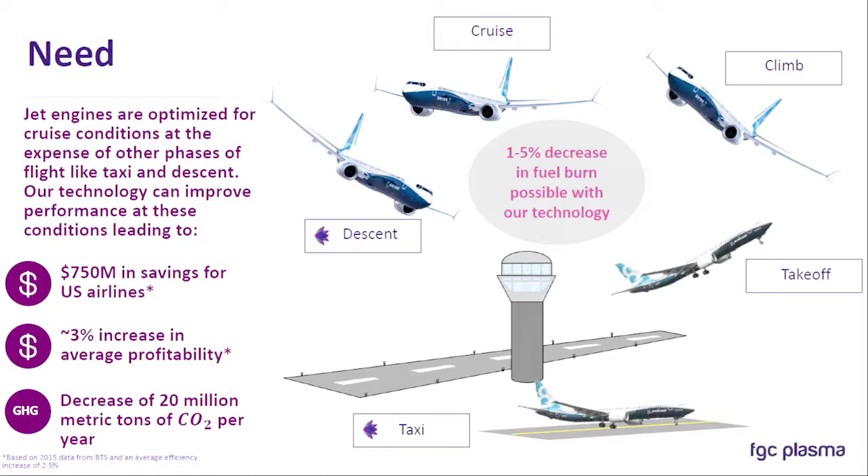So we think we can save between one to five percent on fuel consumption. It doesn't sound like much, but that translates to around $750 million in savings for just US airlines — not considering private aviation, general aviation, DOD, or any international flights. That's about a three percent increase in profitability based on 2015 numbers and around a 20 million ton decrease in CO2. So even those small savings get to be pretty significant.